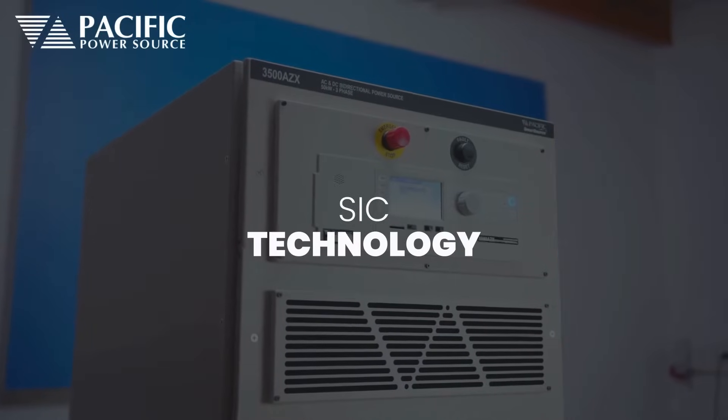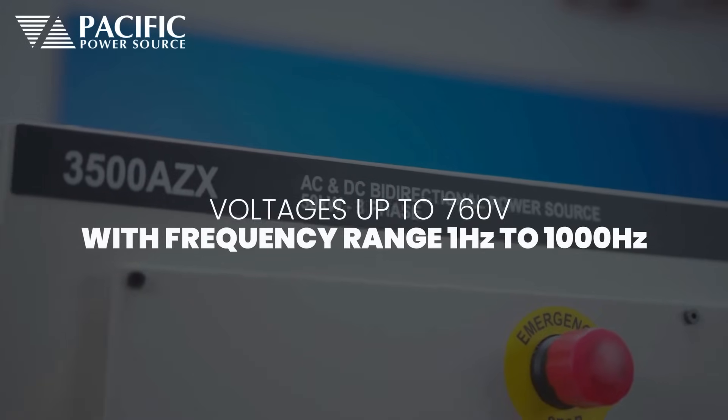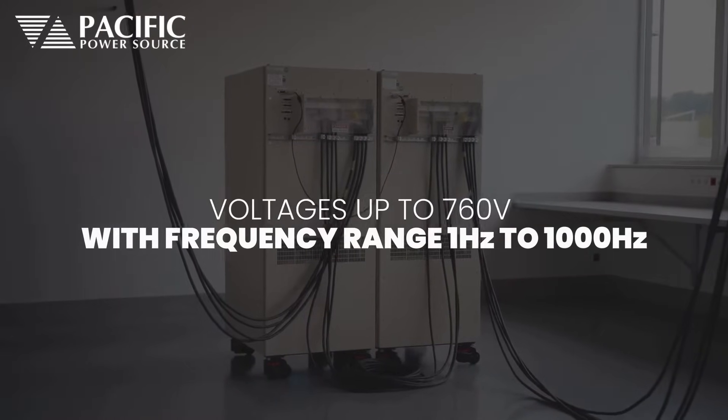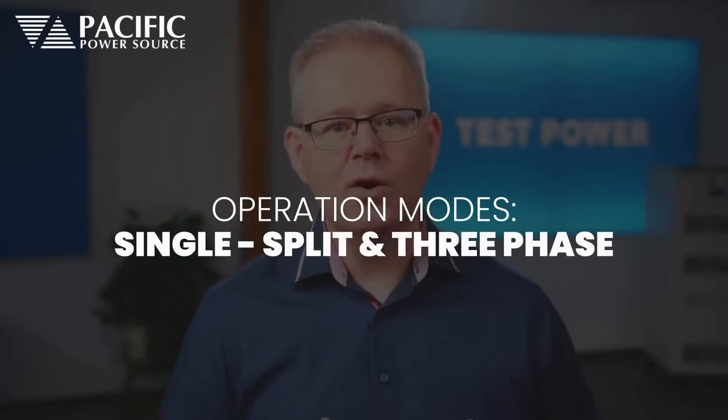The advanced SICK technology is fast, accurate, and reliable. The AZ-DIC generates voltage up to 760V over a frequency range from 1Hz to 1000Hz and can be operated in single, split, or three-phase mode.